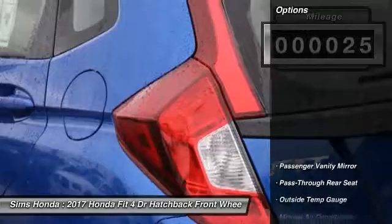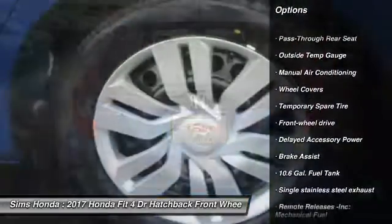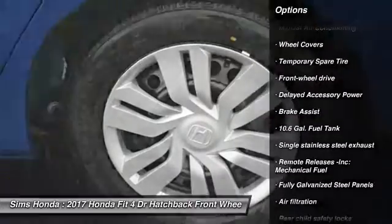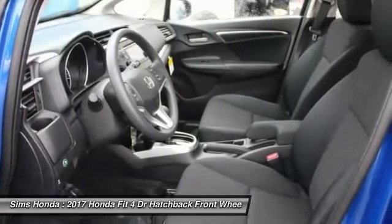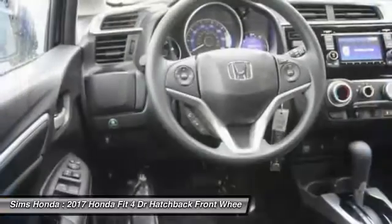Here are some of this vehicle's great options: keyless entry, traction control, stability control, anti-lock braking system, backup camera, air conditioning, power steering, front wheel drive, driver airbag.